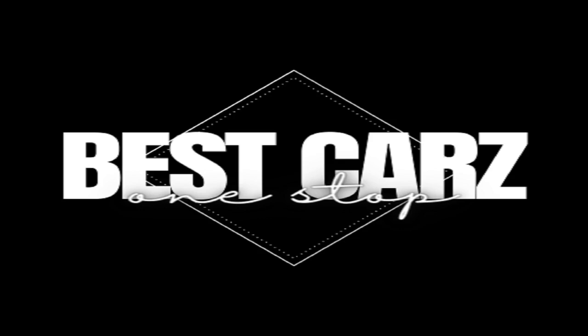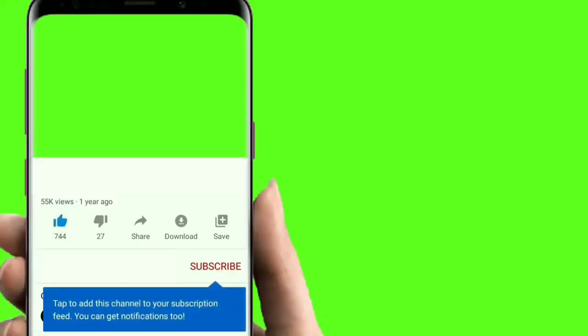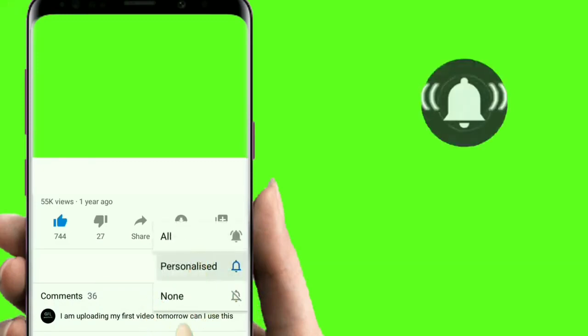Hi, you are welcome to Best Cars, where we bring you the latest reviews and recommendations on the best vehicles in the market. Our topic today is the proper way to wash car headlights. Please click the like button, subscribe and click the bell button, so you will be notified anytime a new video drops.